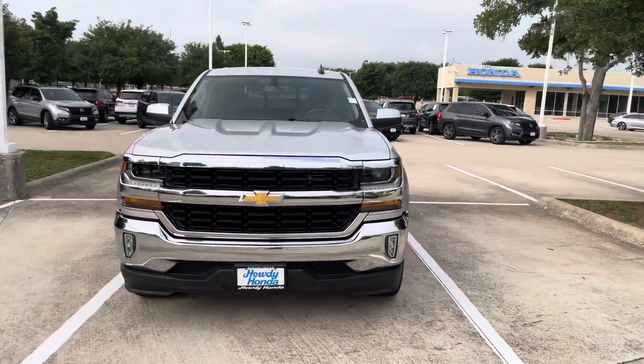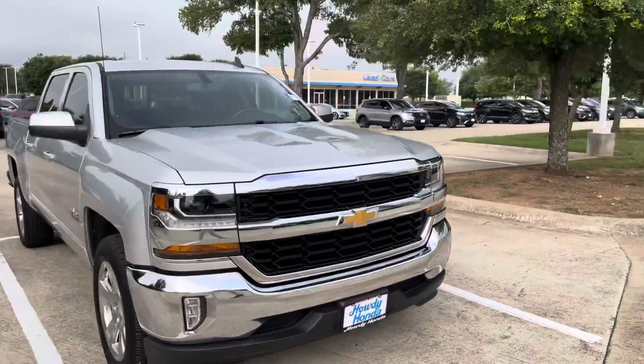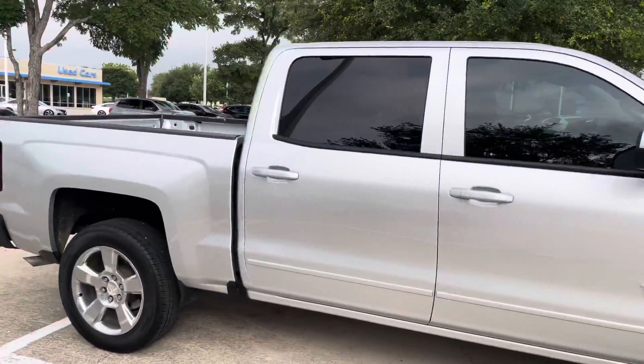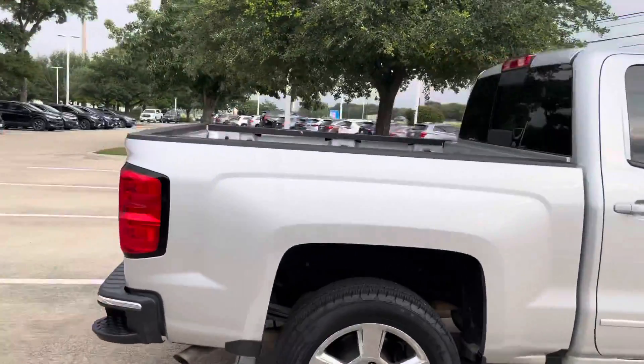Hey Kendrick, this is Cameron Hill with Howdy Honda. This is the 2018 Chevrolet Silverado 1500 that you've inquired about.